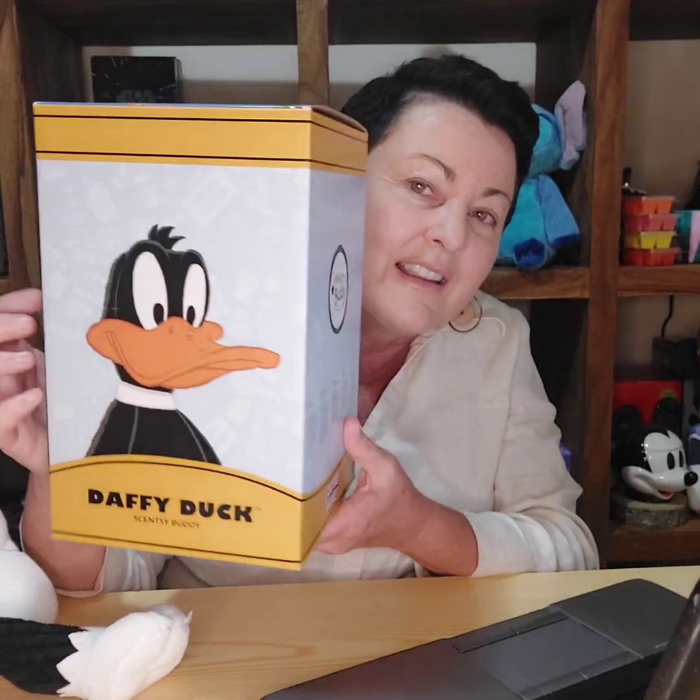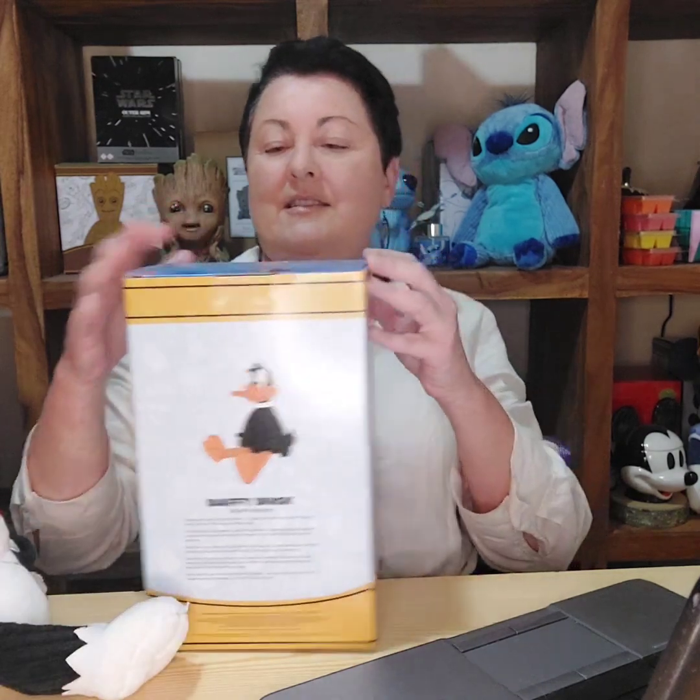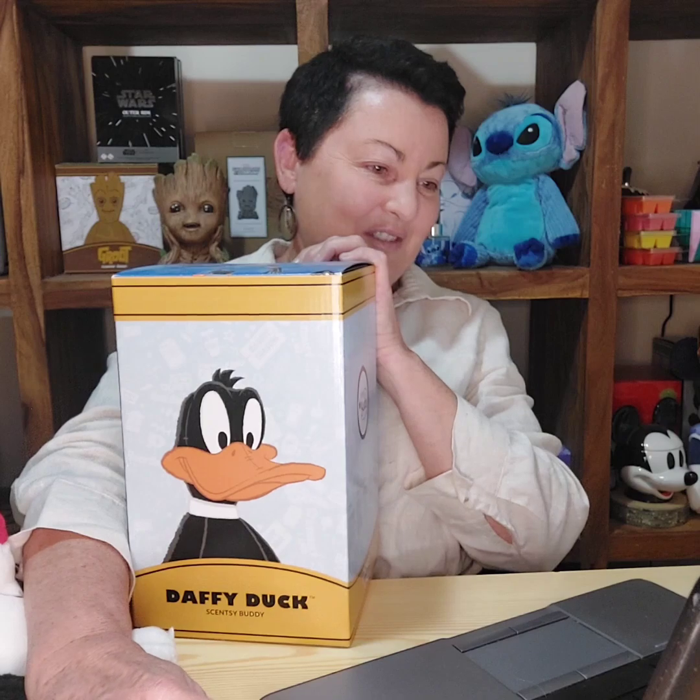While we're on the theme of Looney Tunes, we've also got Daffy Duck, also at $47.60. He is just so cute! He will also come with the Looney Tunes scent pack. They do a really good job making them so realistic — the scent pack goes in the back there. That's Daffy Duck!